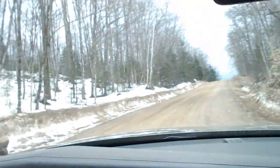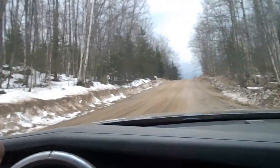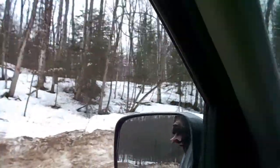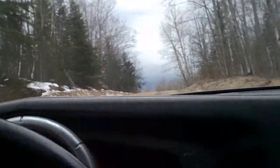Today's adventure is looking for some pegmatites, and there's quite a bit of snow still any place the sun hasn't really touched. So I think I'm a bit early, but let's give it a shot and see what we can find.